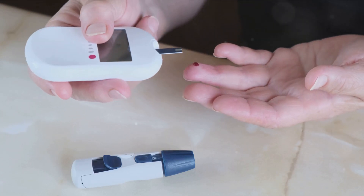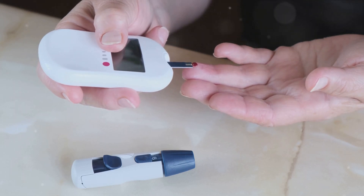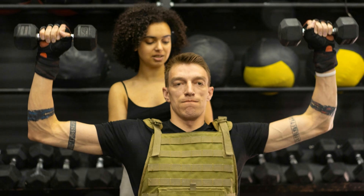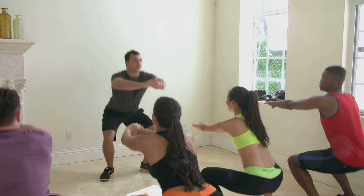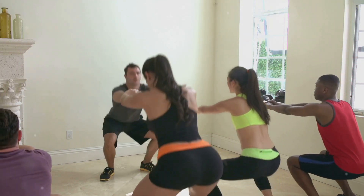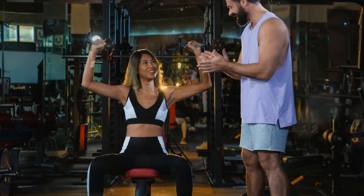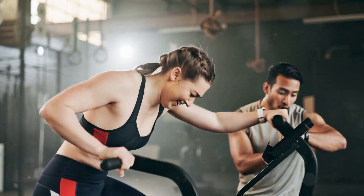Exercise can significantly improve insulin sensitivity and help manage blood sugar levels effectively. When we engage in physical activity, our muscles need more energy, which is supplied by glucose. This demand for glucose by our muscles during exercise helps lower blood sugar levels. Moreover, exercise also helps to burn fat, reducing the amount of fatty acids in the body, which can interfere with insulin's effectiveness. The great thing about exercise is that its impact on insulin sensitivity isn't just short-term. Regular physical activity can lead to long-term improvements in insulin function. It's a bit like a snowball effect: the more you exercise, the more your insulin sensitivity improves, which in turn makes it easier to maintain healthy blood sugar levels.